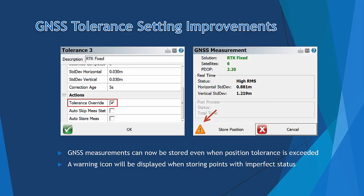We have also moved auto-skip statistics and auto-store measurement options to the Tolerance Profiles for easier workflow, allowing you to store points faster.